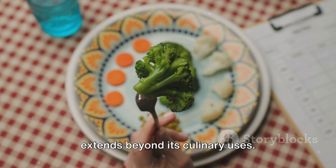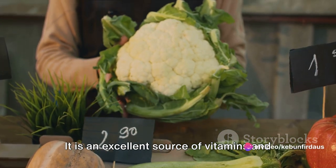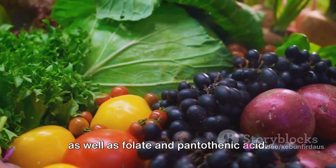But the versatility of cauliflower extends beyond its culinary uses. This humble vegetable is packed with nutritional benefits. It is an excellent source of vitamins and minerals, including vitamin C, K, and B6, as well as folate and pantothenic acid.